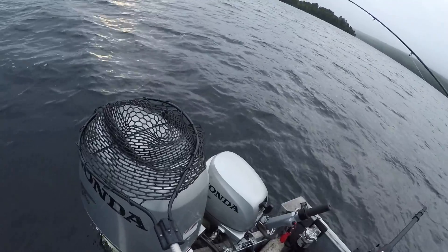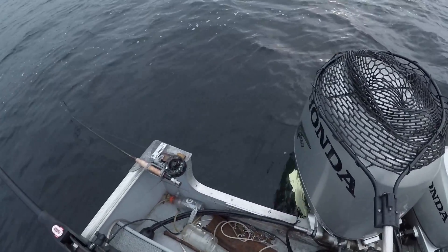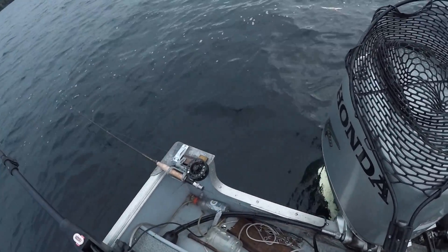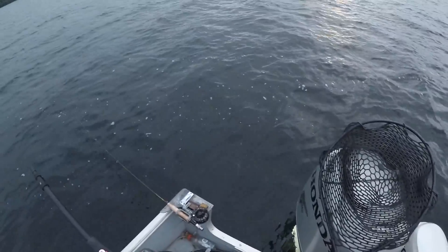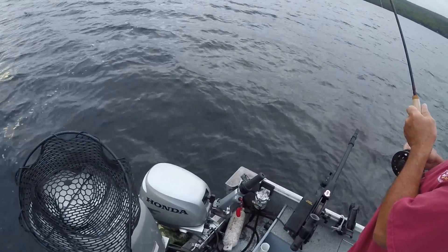There he goes. He's right around the downrigger. A good size one. If you don't lose that fish it's going to be a miracle, because he's right around the cable. He's around this line.